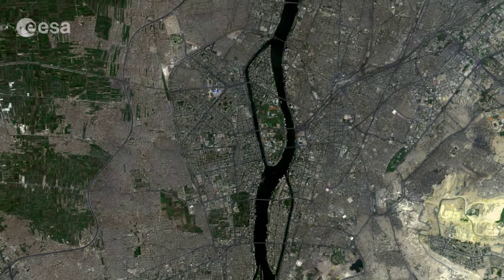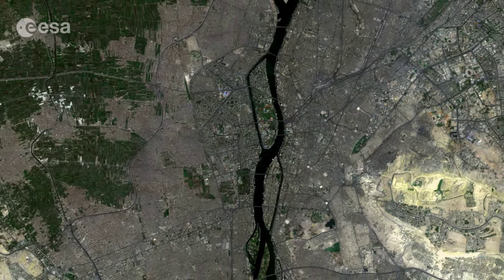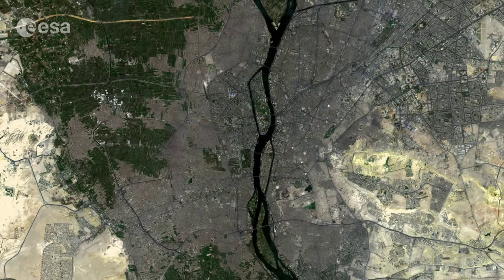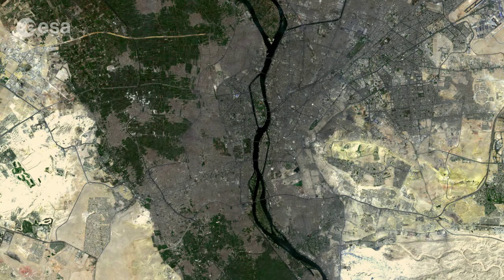The capital of Egypt, Cairo is one of the largest cities in Africa. It has existed for over 1,000 years on the same spot on the Nile River banks. Located in the north-eastern part of the country, Cairo is the passage to the Nile Delta.